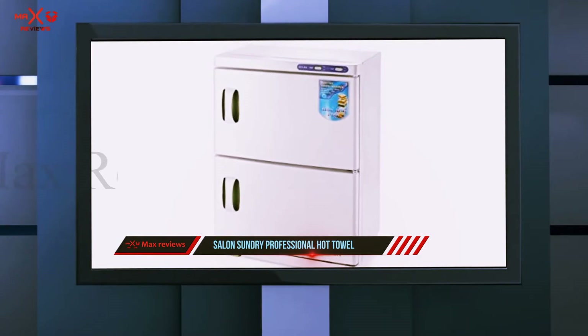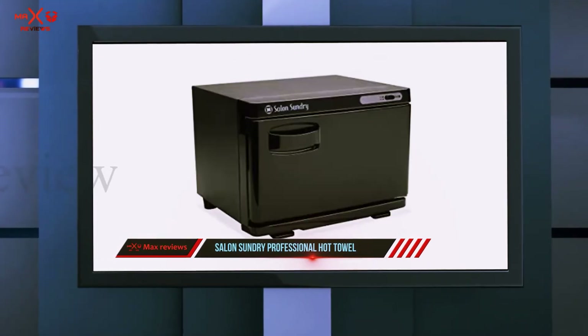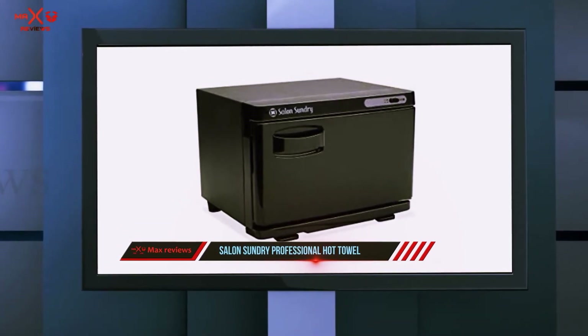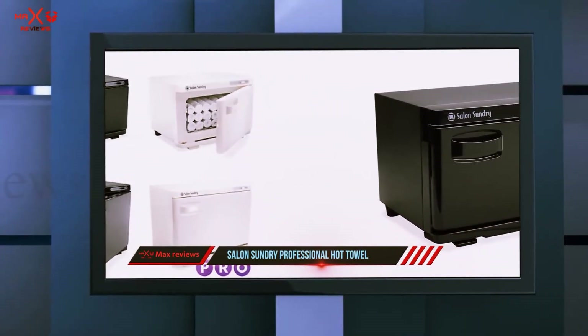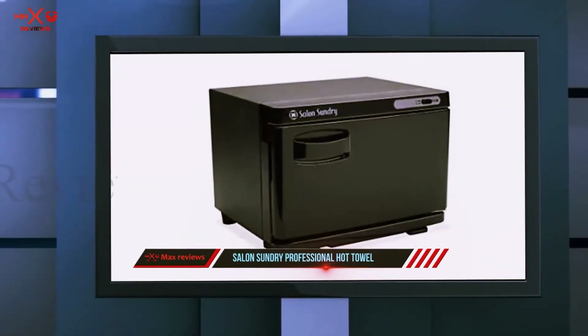The door is double sealed to minimize heat loss and the outside stays cool during use. If you've got small children, this is a good option — you won't have to worry about little fingers getting burnt. For a touch of decadence, try moistening your towels before you warm them, then add a couple of drops of essential oil before placing them in the cabinet. You'll get a lovely fragrance as well as steam.